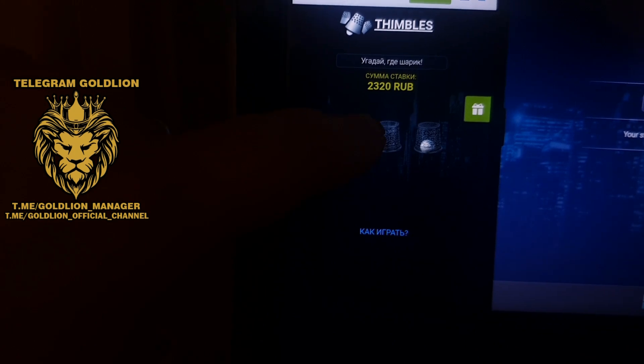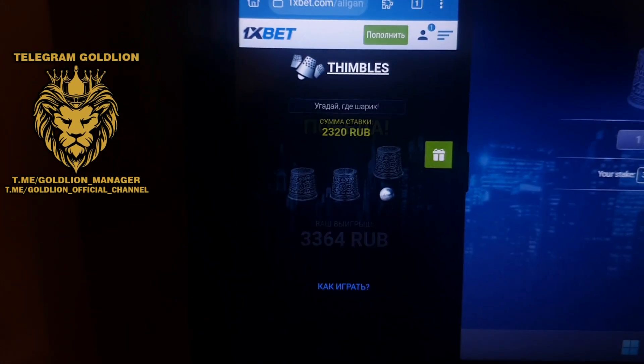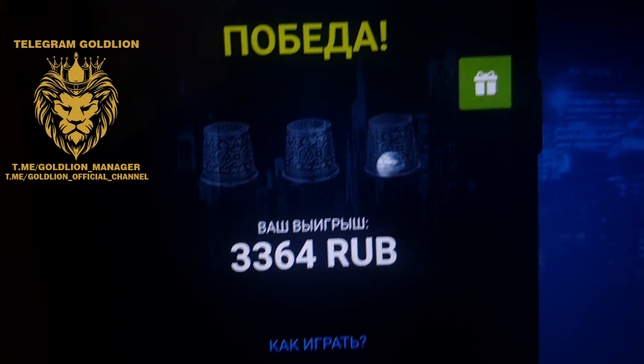0xbet. Okay. 0xbet. 1xbet. Click. Yes, I win. Amazing. It's worked. It's perfect guys. Thank you so much guys. Bye bye. See you later. Let's do it.